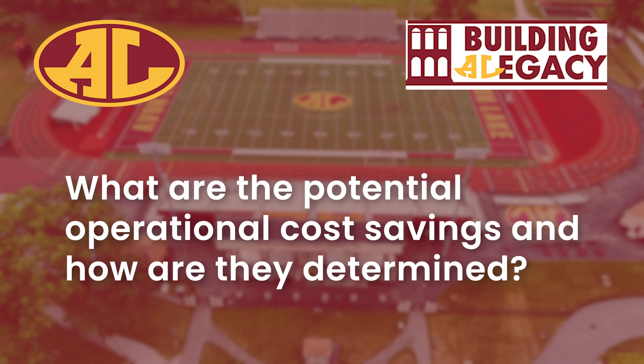A really important question is: what are the potential operational cost savings and how are they determined? The total potential operational savings are between 1.5 and 1.9 million dollars.